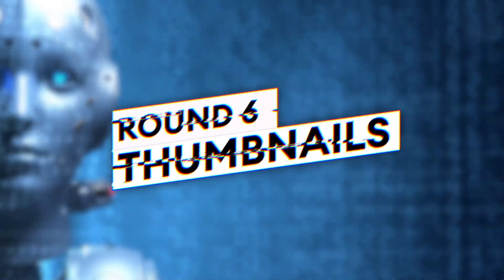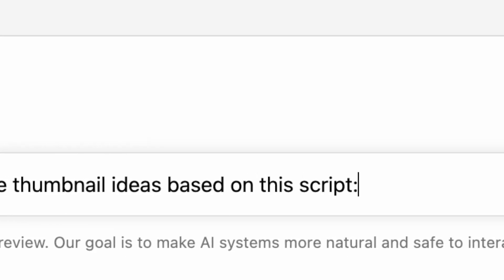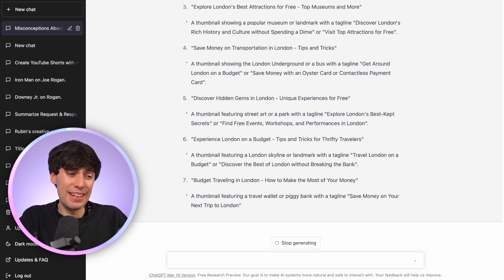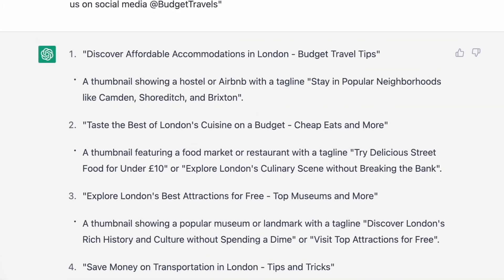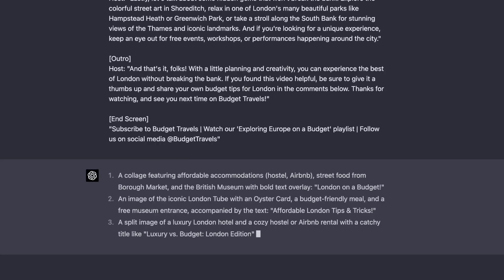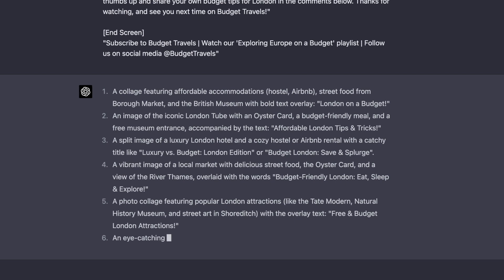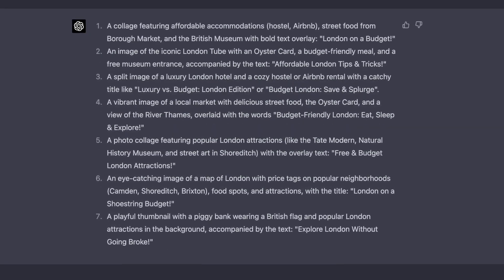Now let's try some thumbnail ideas with the prompt: what are some clickable thumbnail ideas based on this script? These are actually some terrible responses from GPT-3.5 — it's given me 10 ideas, but most of them suggest way too much text, which just wouldn't work for a good thumbnail design. And predictably at this point, GPT-4 has suggested some much better ideas. There are fewer of them, but these are much more along the lines of what you would actually see on YouTube.